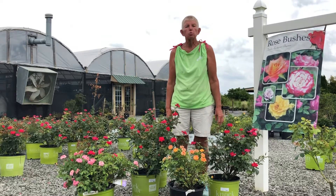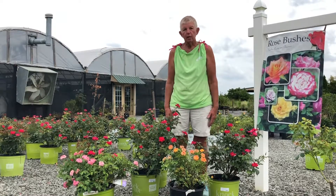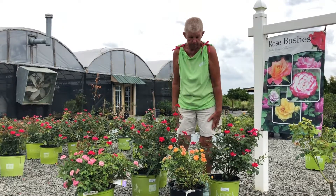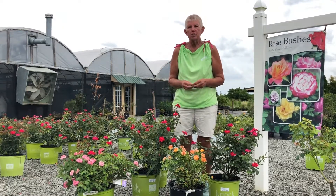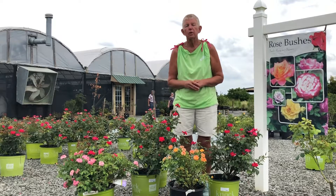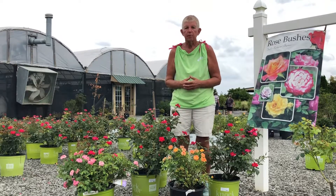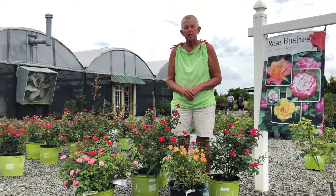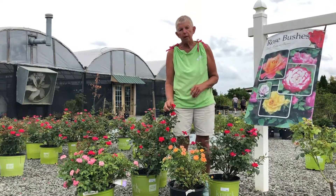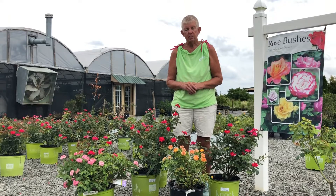Today I'm going to talk about Rose Rosette disease, also known as Witch's Broom. It affects your roses and it is a deadly disease. Rose Rosette disease is carried by a tiny little mite called a woolly mite. You can't really see it — it can crawl or come in on the wind, and with it comes a virus. That little woolly mite will eat on your roses and infect them with this virus. That's the Rose Rosette disease.